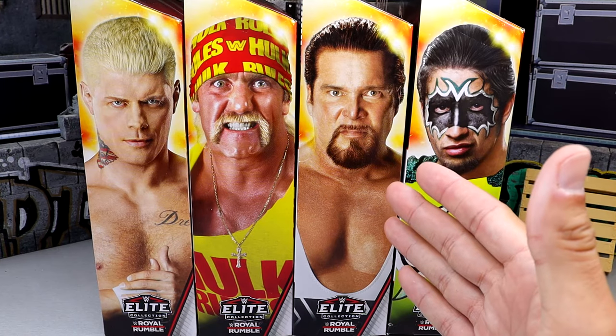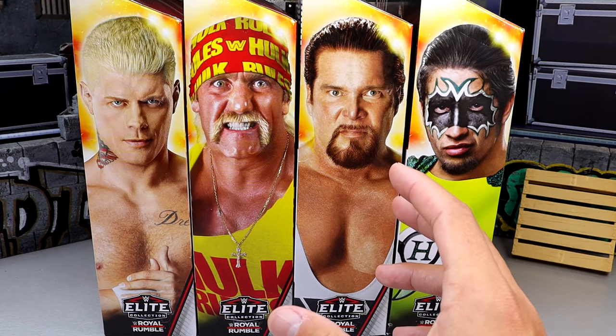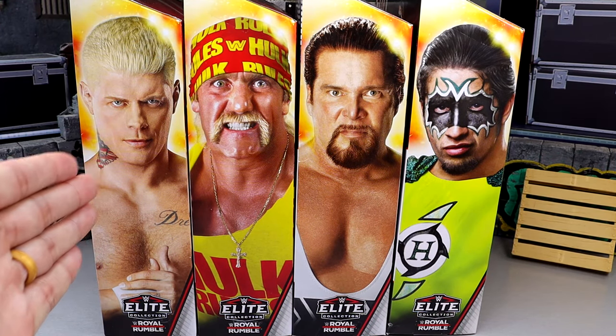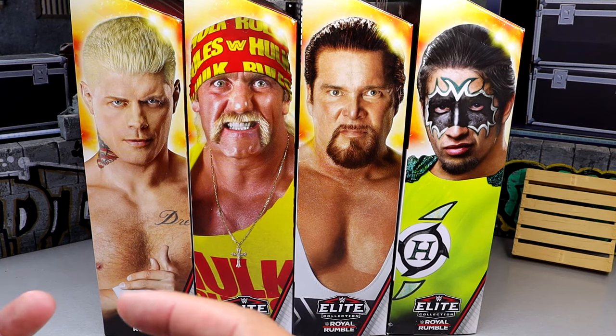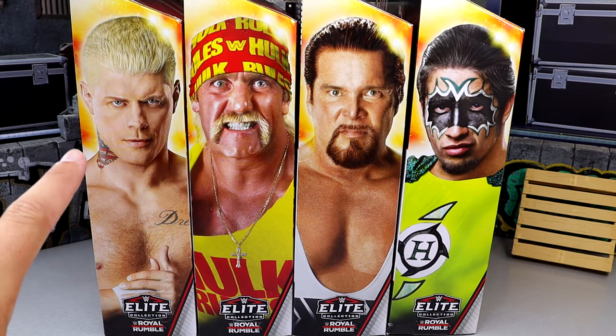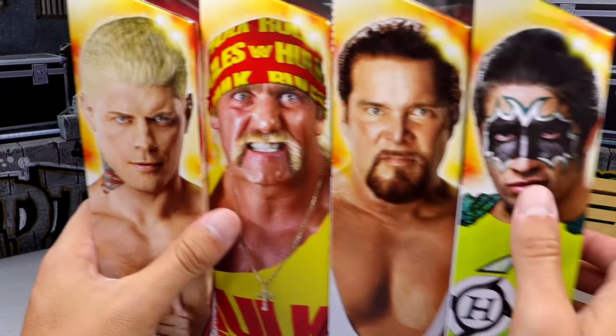First of all, we have a Great Khali Build-A-Figure — an Elite we've been waiting on for a very long time. I have seen rumors online that it sucks. We're going to find out together. We also have Royal Rumble 2023 Cody Rhodes featured here. I was front row for that show, and it was one of the coolest things I got to witness in person. And we have brand new boot sculpts featured in this wave with the Cody Rhodes figure — the Cody Rhodes-style boots. I was very worried about this figure because it looks so damn stiff.